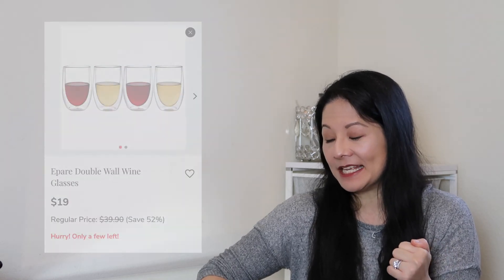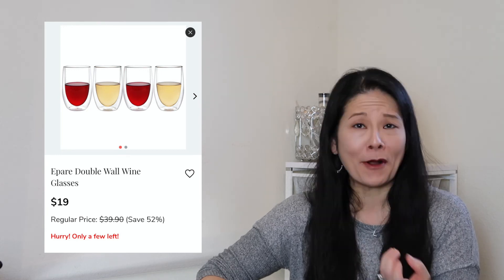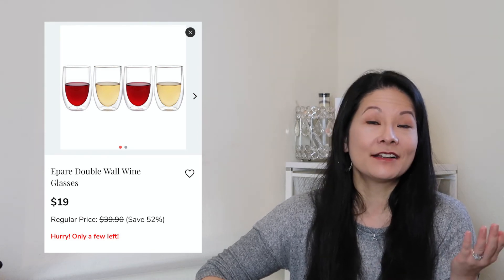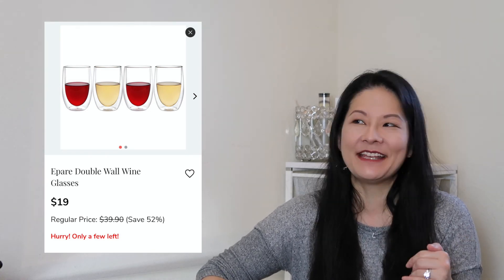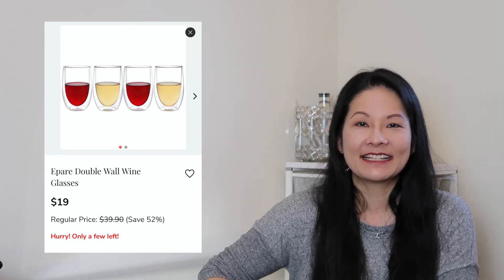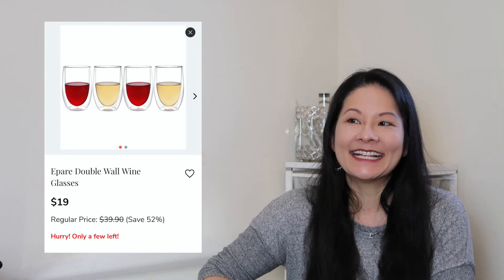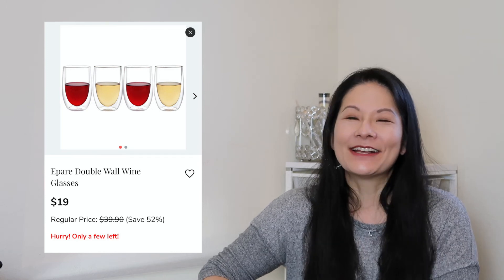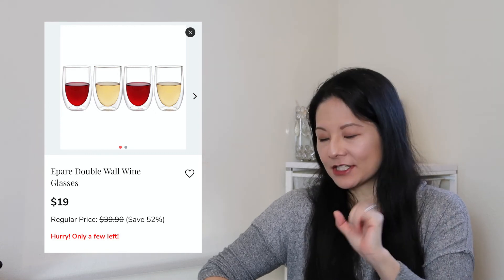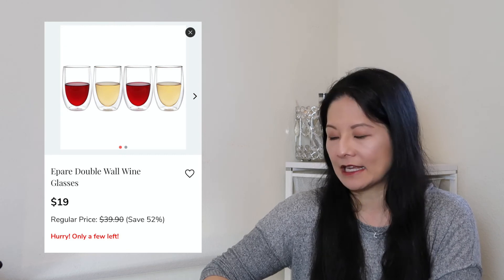The next houseware item is a set of double wall wine glasses from Ipari. This just looks really fun. Like a lot of people, I think we're drinking a little bit more wine during the evenings during the pandemic. It's a fun double wall tumbler — we often like to drink wine chilled, and it's nice to have the double wall so your glass doesn't have condensation. I think it's a really beautiful set of glassware, so I definitely want to check out this set.